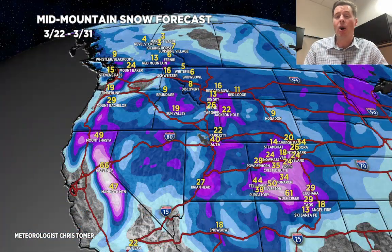Grand totals by late 3/31 are impressive and holding in a lot of areas with feet of grand total accumulation. Thanks for tuning in to this morning's mountain weather update — always appreciate it, and take care.